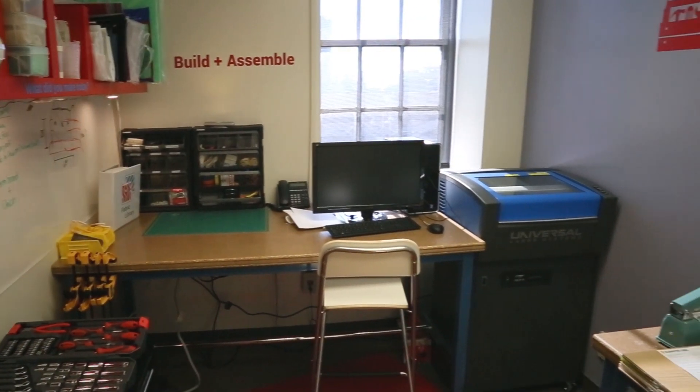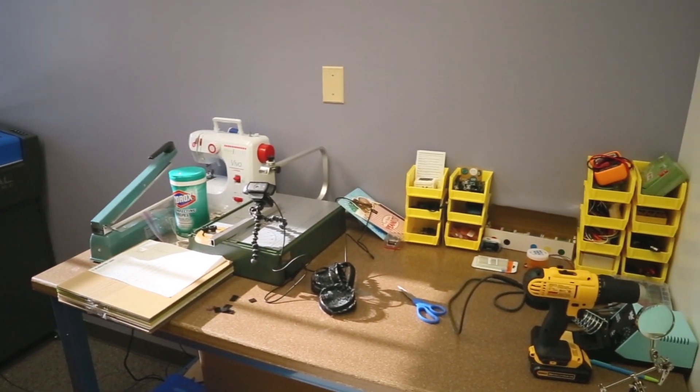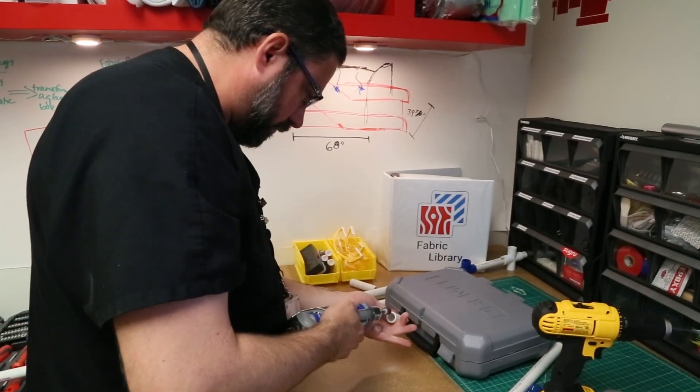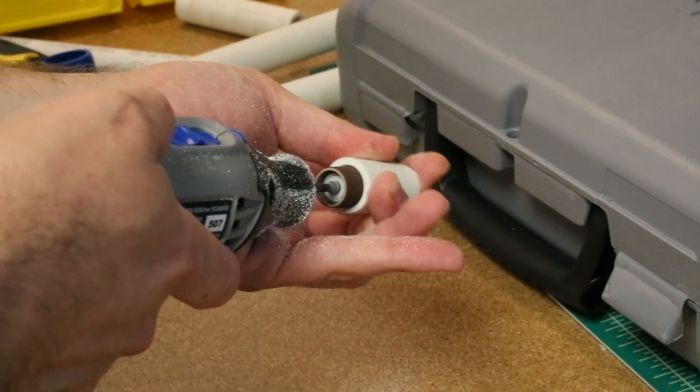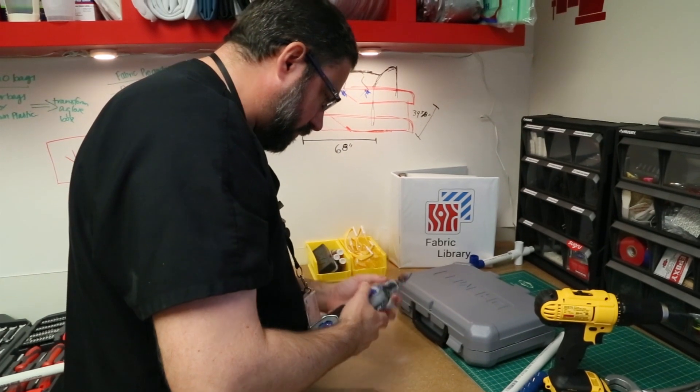As we come into the second part of our space, this is what we refer to as the workspace. This is where nurses will come and use the tapes, epoxies, velcros, and PVC to create their prototypes — quick proof-of-concept prototypes that allow them to get ideas out of their head and into a tangible model to help solve the problems they face every day at the bedside.